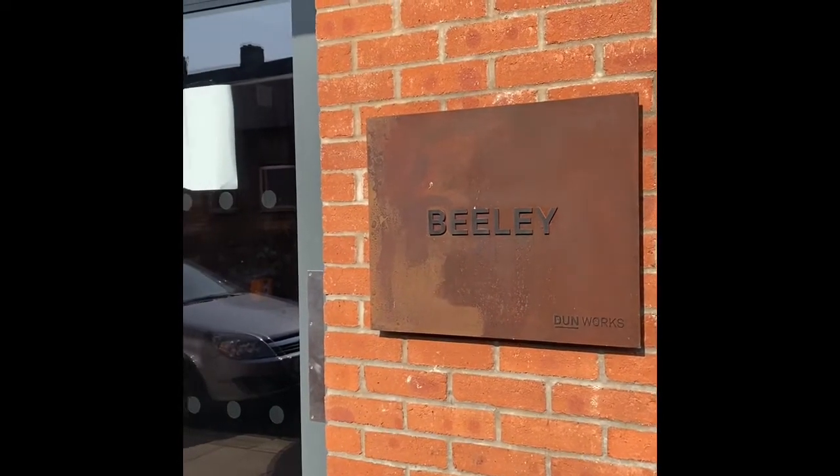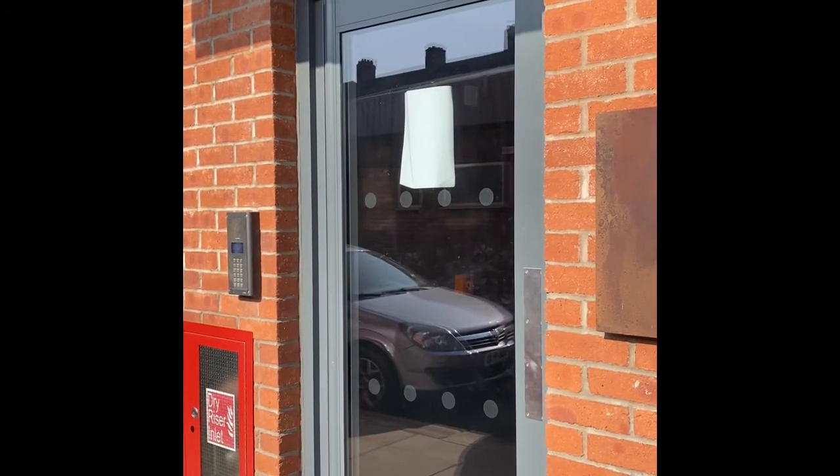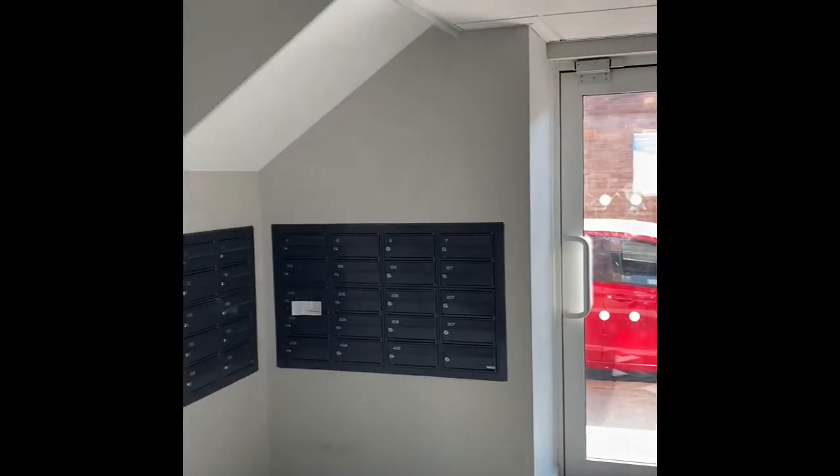This is the entrance to Bealey block and on each entrance in the development is secure electronic fob entry. This is the communal area in Bealey and as you can see you've got the post boxes here, and there is a lift going up to the high floors as well.